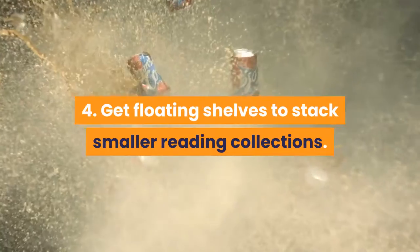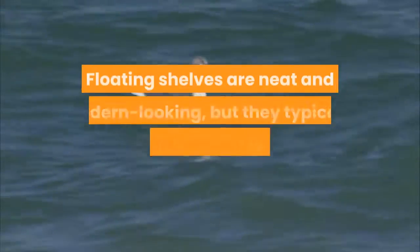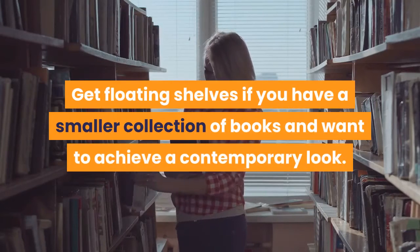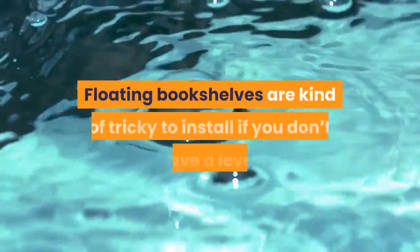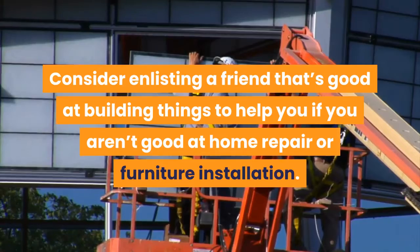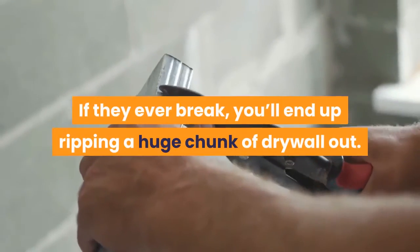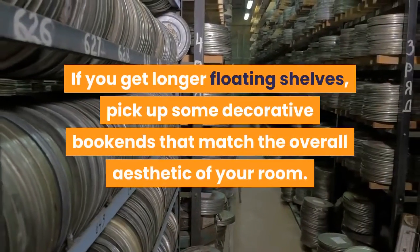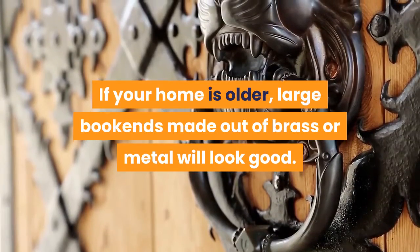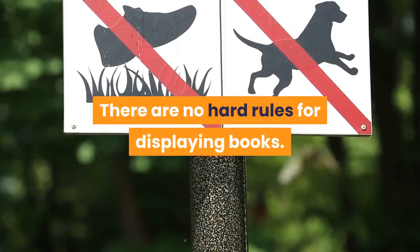Get floating shelves to stack smaller reading collections. Floating shelves are installed into drywall without any supporting fixture underneath — neat and modern looking, but with a lower weight threshold. Get floating shelves if you have a smaller collection and want a contemporary look. They can be tricky to install, so consider enlisting a handy friend. Don't install floating shelves in a rental unit, as they can rip out a large chunk of drywall. For longer floating shelves, pick up decorative bookends that match your room's aesthetic — brass or metal for older homes, simple geometric for contemporary furniture.